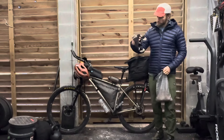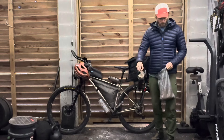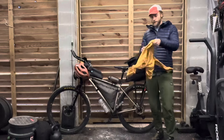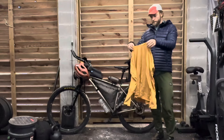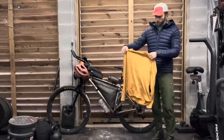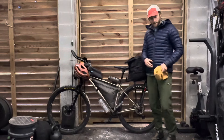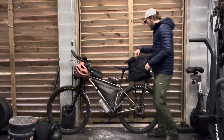A pair of sleeping socks — Darn Tough wool socks. And then I would change into this Ibex 100% wool long sleeve shirt to sleep in, and I had a pair of Ibex wool boxers that I slept in too.